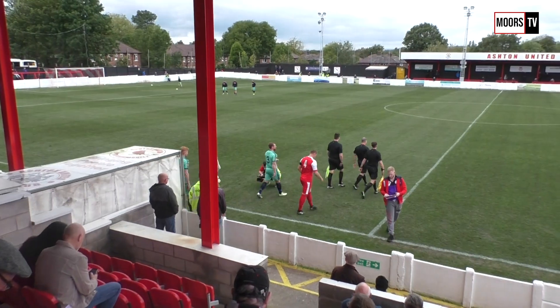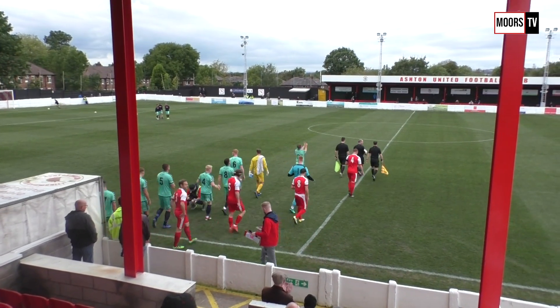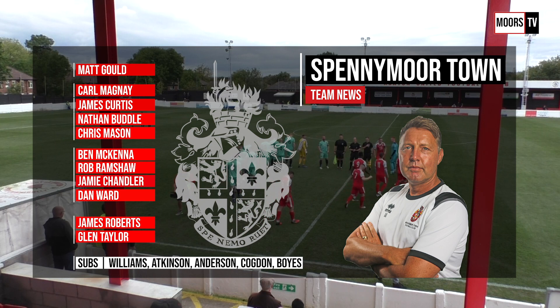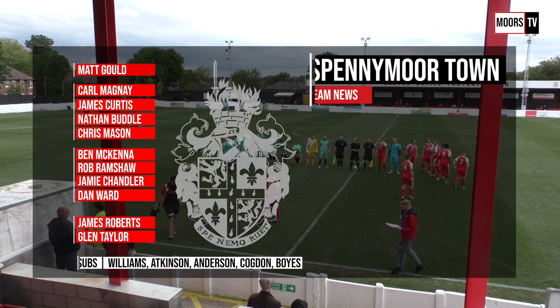Well, it's the FA Cup, anything can happen. The amount of football clichés we're going to get through this afternoon, but it is the FA Cup. It is an away fixture for Moors, and while looking at the pitch this afternoon, it doesn't look like it's in the best condition, so it'll be a tough encounter for Moors.